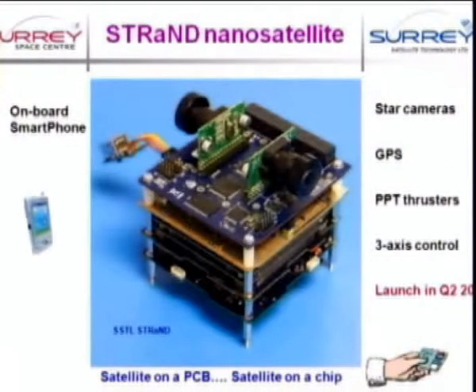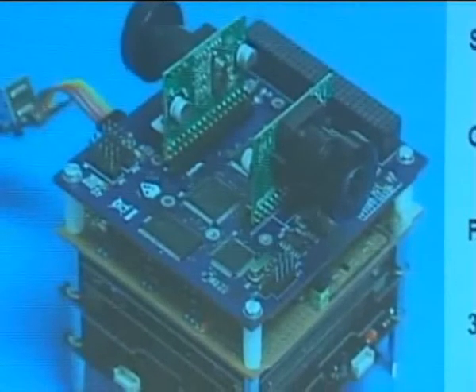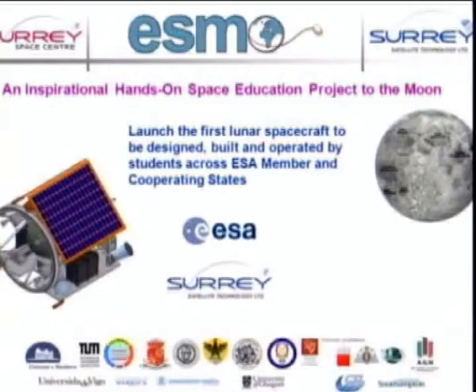This is leading on to today. What we have — and you're going to hear more about this from my colleague Sean later — is the Strand nanosatellite. This is essentially the follow-on from SNAP, using the gizzards of a smartphone, which contains nearly all the technology we need for satellite avionics, as the basis for the next generation of very tiny spacecraft. Another exciting project, which Susan is going to talk about, involves a wide range of universities across ESA member states to launch a satellite around the Moon.